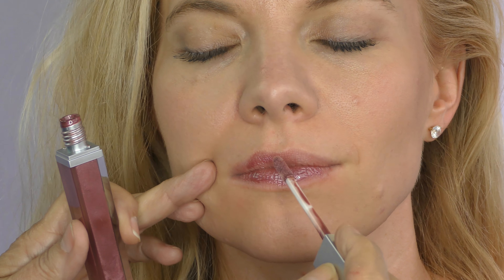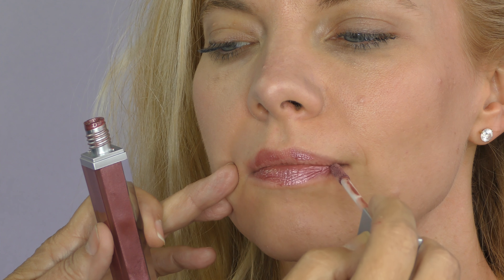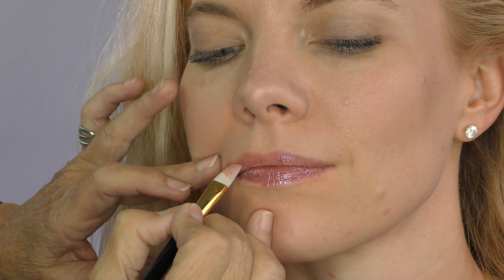Turn towards me just a little bit. And then I'm just going to take my lip brush and just bring it out to the corners.